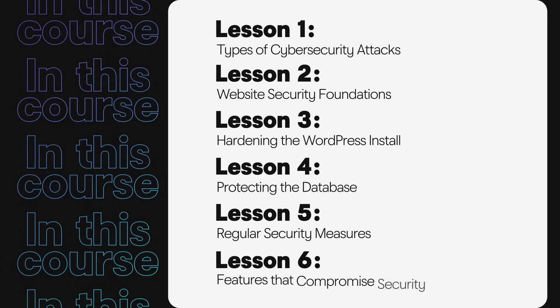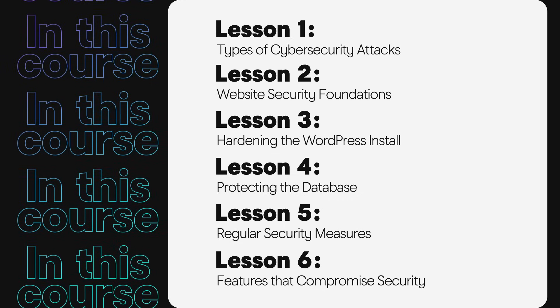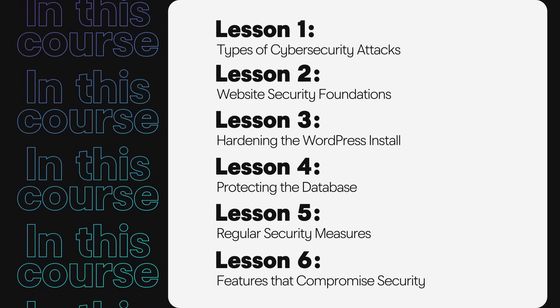And lastly, we'll discuss how to balance efforts for security and functionality when you want cool features on your website. As you move through these lessons, make notes for yourself or points you want to discuss with your team. Through this course, you'll come to understand security in a deeper way as it helps to assure your website is protected.